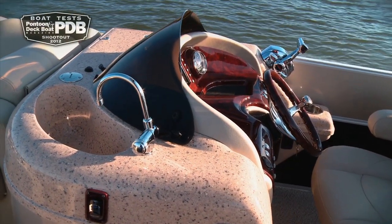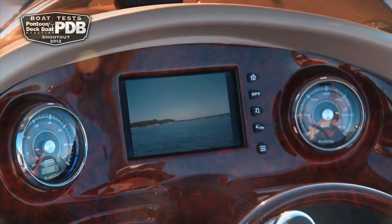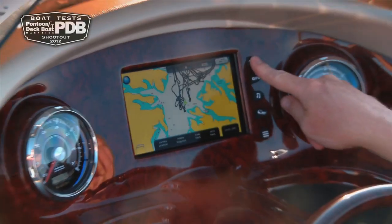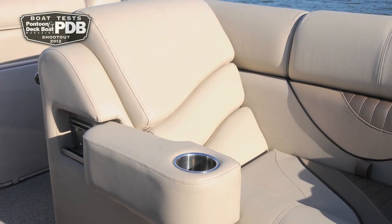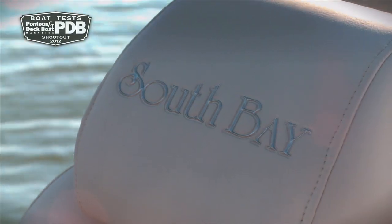It's one thing to build a stylish and sporty looking pontoon, but when you add in innovative features like a touch screen console, backup camera, as well as plush seating, you've got a great all-around pontoon that has a lot of families excited.